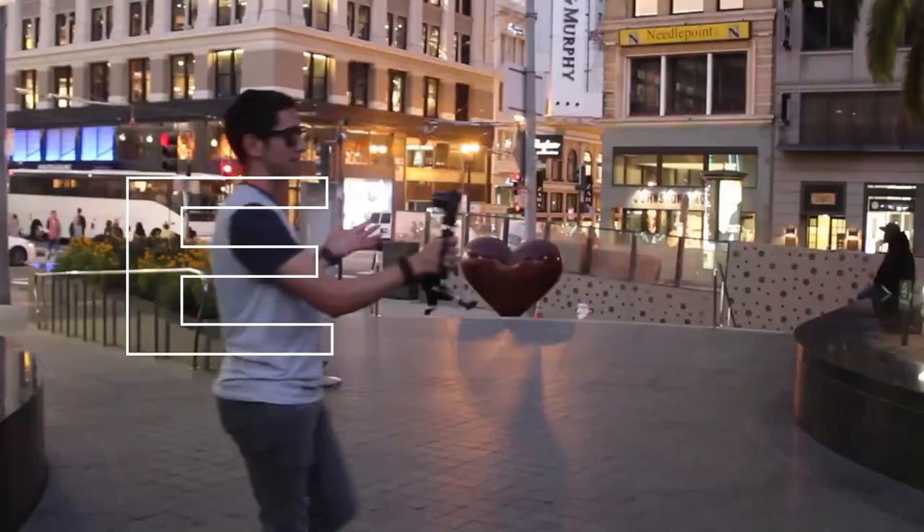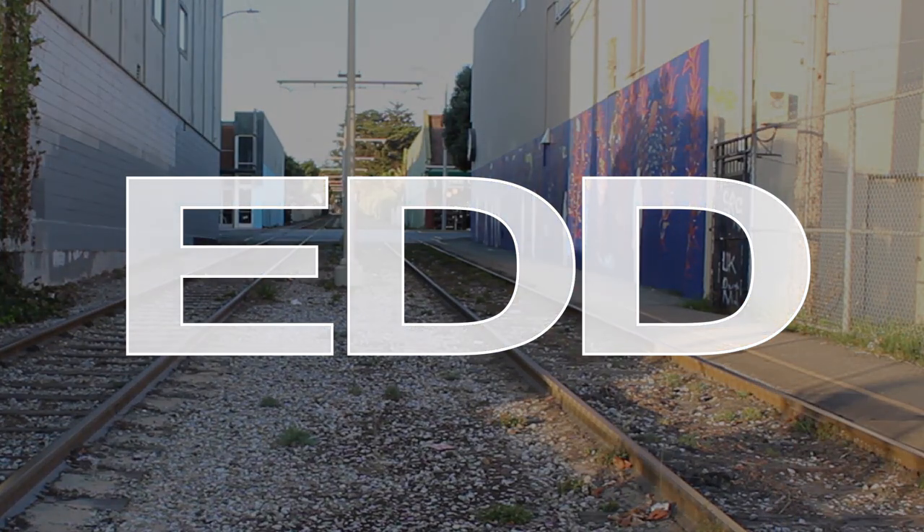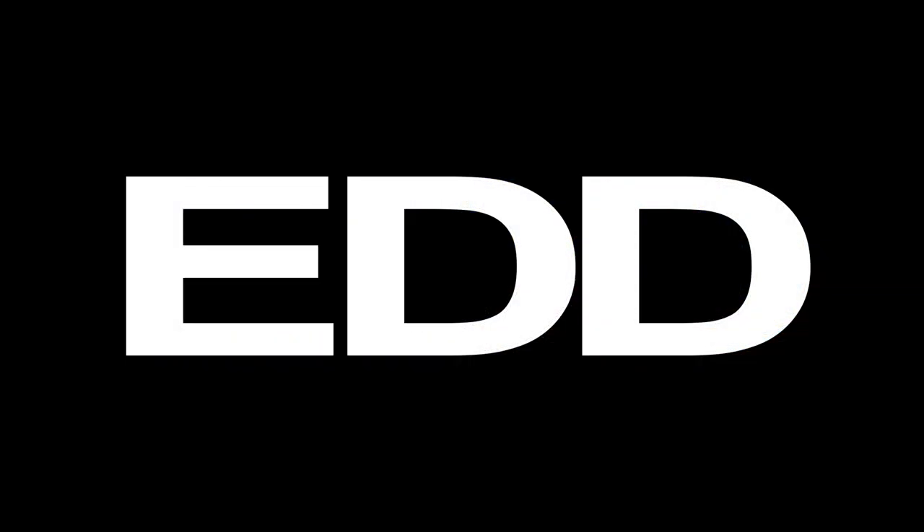Hey there everyone, my name is Eduardo Arroyo, but you can call me Ed. Today we are traveling to Land's End. But first we are here at Sutro District, which is like a park recreational area. We're just gonna walk for a little bit and then we're gonna make our way to Land's End.